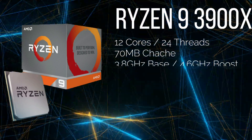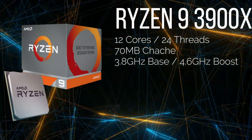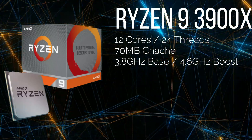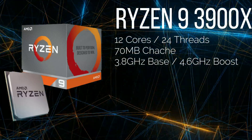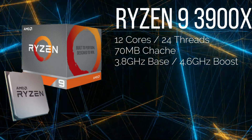And the Ryzen 9 3900X is a 12-core 24-thread CPU with 70MB of cache, a 3.8GHz base clock and a 4.6GHz boost clock.